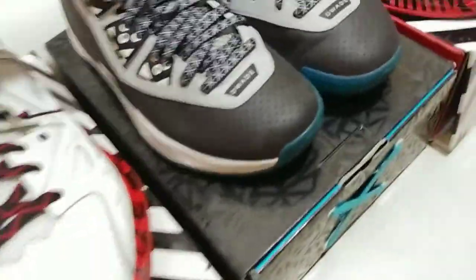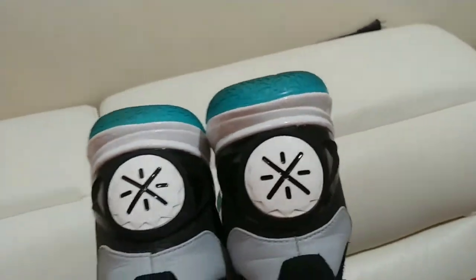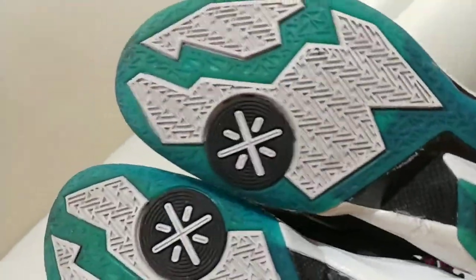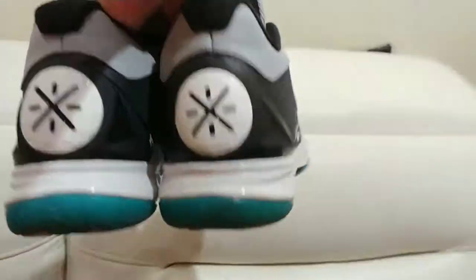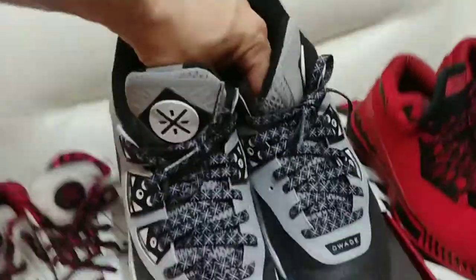Moving on — Team No Sleep. I believe these are the 4s. These have the blue translucent bottoms, which — even though it's sick — reminds me of those toilet cleaner things you throw in the toilet, those blue smell-good things. A lot of people didn't like this blue translucent; they prefer the lighter blue. But they're still dope — Team No Sleep 4s.